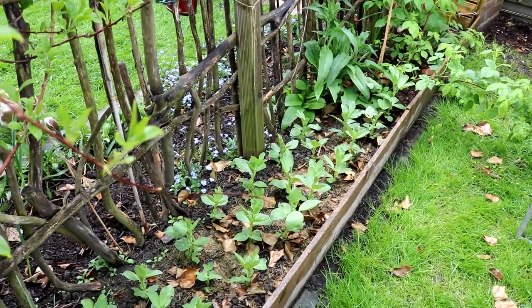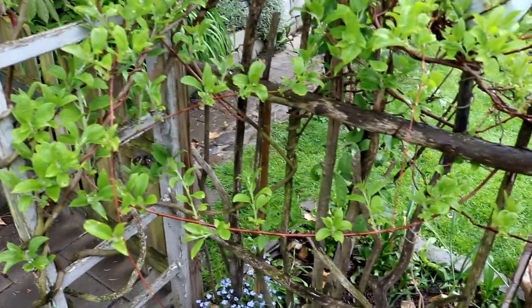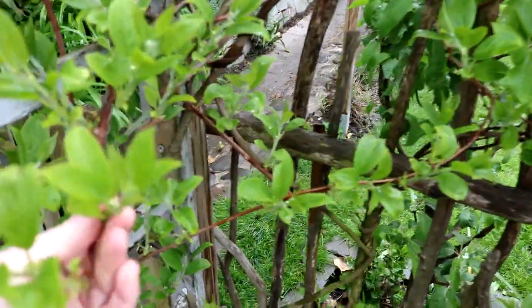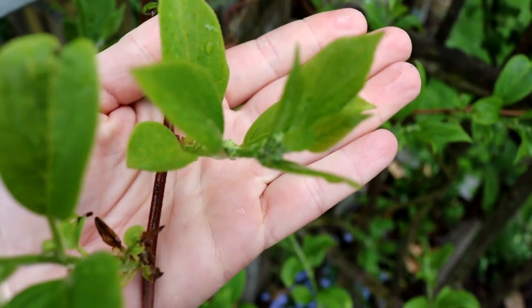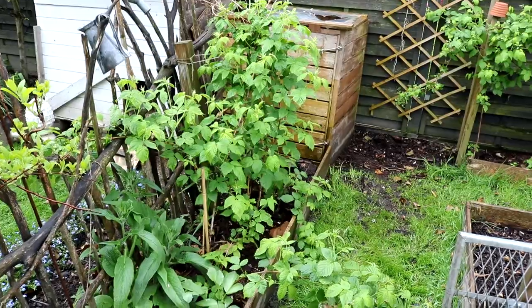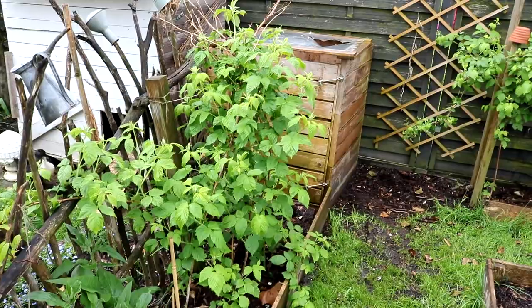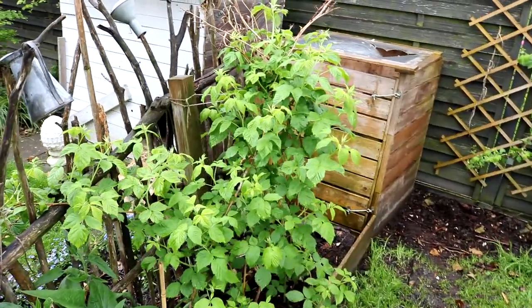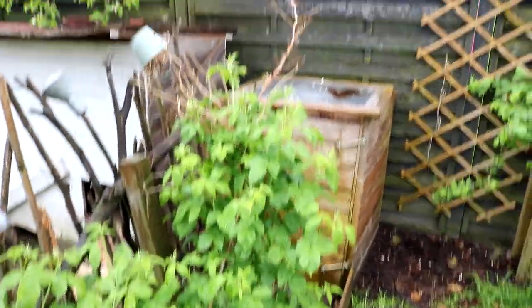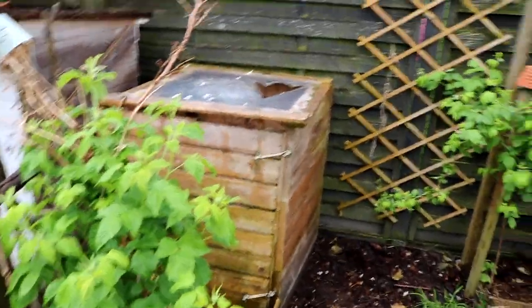Auch hier meine Mini-Kiwi, die ich hier entlang meines Schwemmholzzaunes ziehe – treibt schön aus, da sieht man auch schon die ersten Knospen. Hier sind die Himbeeren schon wirklich schön am Treiben und am Blattmaterial bilden, auch die ersten Knospen sind schon zu sehen. Hier muss ich noch Vorjahrestriebe zurückschneiden – da war ich noch ein bisschen nachlässig.